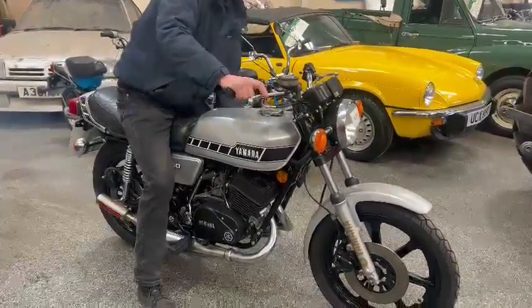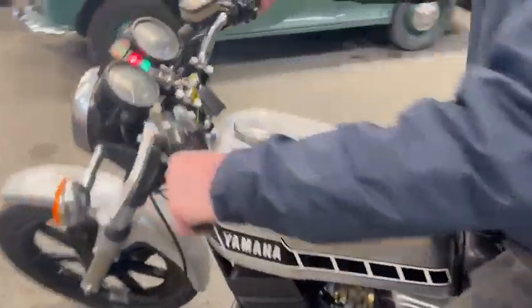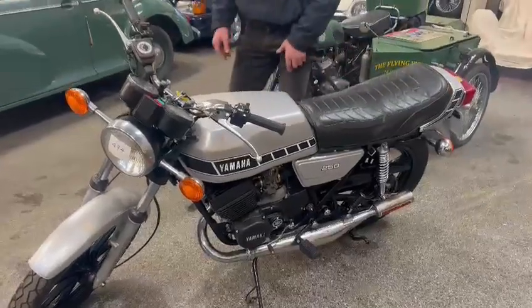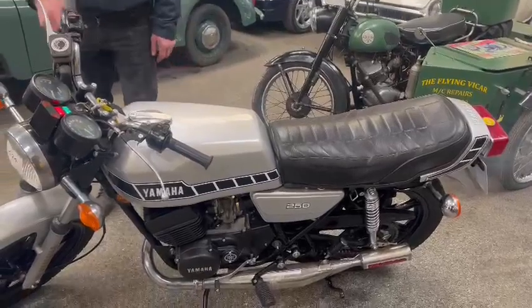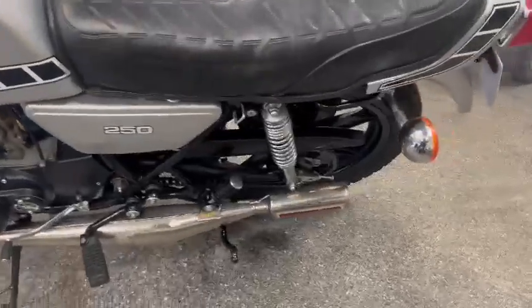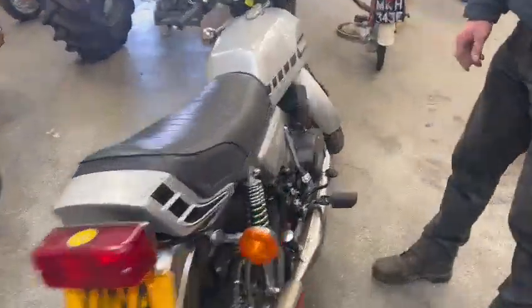Does this sound well? That's a fair bike, this is a fair bike. Ding and dent on the tank, nice and tidy on the seat. Engine cases and things are clean. Yeah, that does sound a hell of a thing, doesn't it?